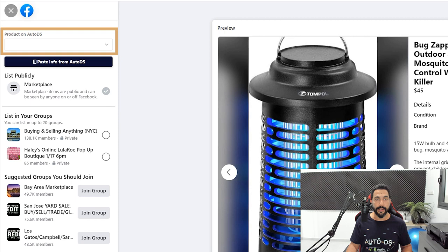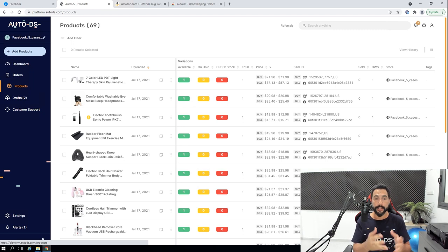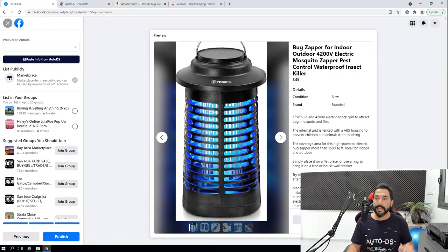There's also a dropdown menu on the listing page — if you have products on AutoDS that you haven't listed on Facebook Marketplace yet, you'll see them here. The system tells you: 'We've got this product on AutoDS but we don't see it on your Facebook Marketplace.' Simply choose that product from the dropdown, paste the info from AutoDS, and it will add the product from AutoDS to your Facebook Marketplace account, helping you keep everything synchronized.